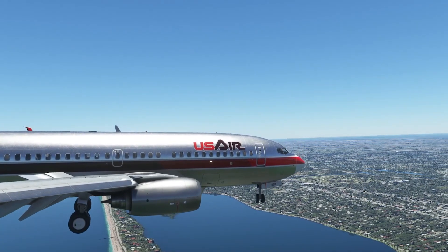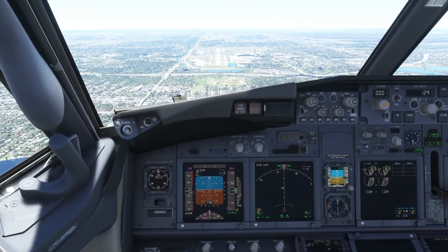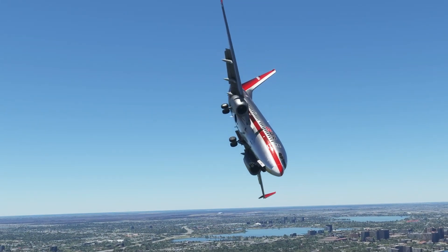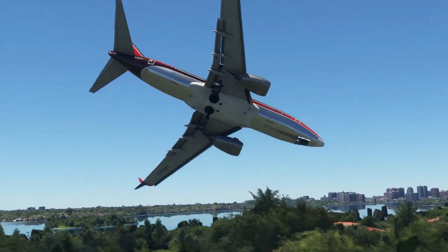Three years later, another Boeing 737 was approaching the runway without any issues. And once again, suddenly the plane went out of control and started turning sharply left. The pilots were heard saying 'oh no' and 'oh god' in the last moments of the flight.